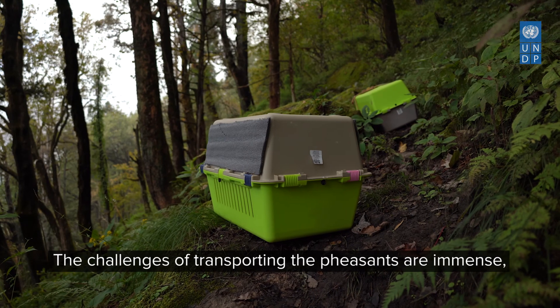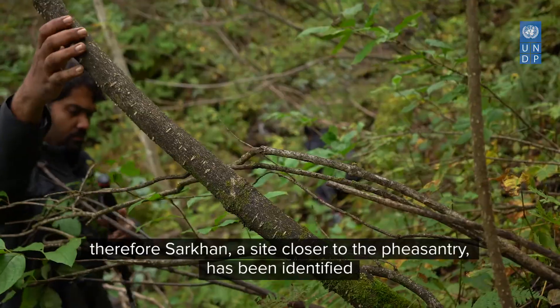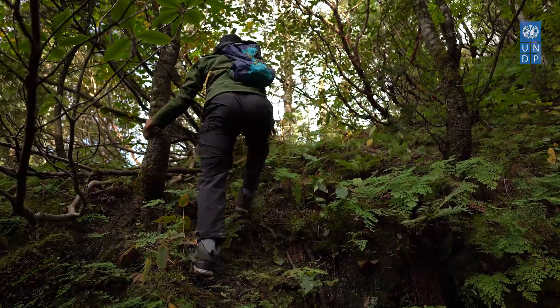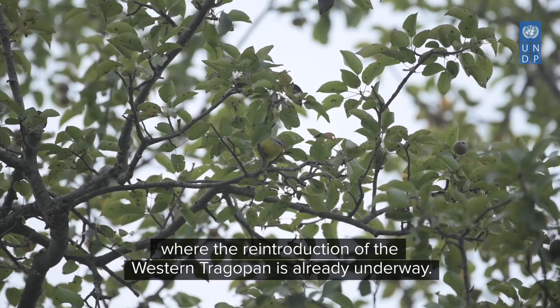The challenges of transporting the birds are immense. Therefore, Sarkhan, a site closer to the pheasantry, has been identified where the reintroduction of the western tragopan is already underway.